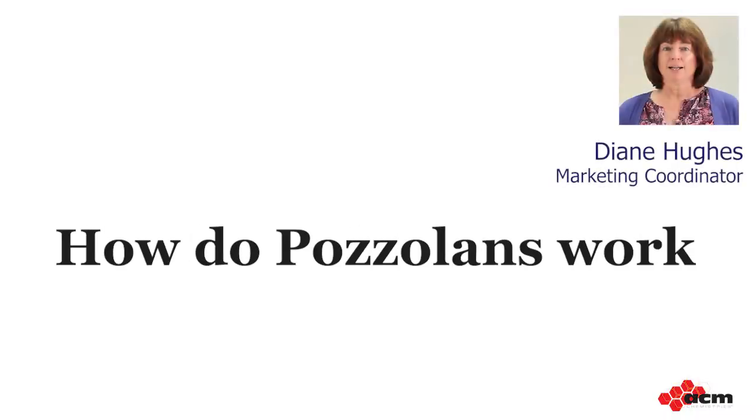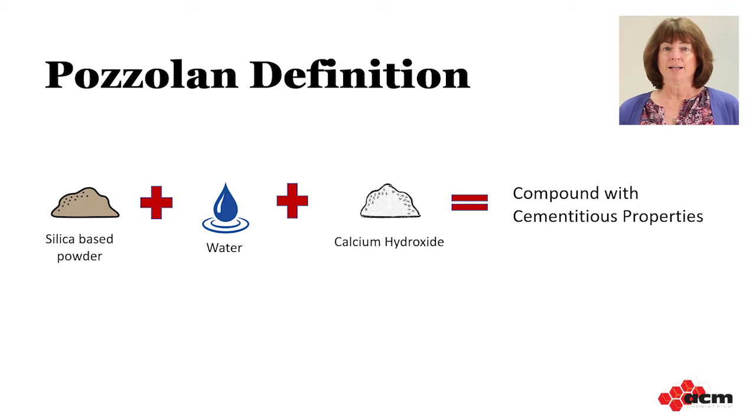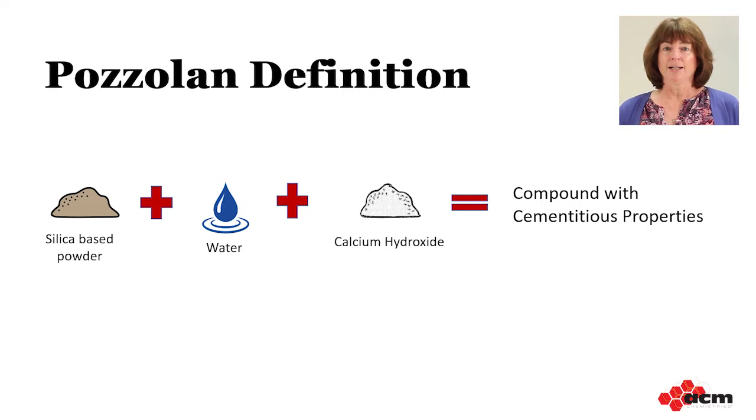So how do pozzolans work? Technically, a pozzolan is defined as a silica-based material which in itself possesses little or no cementitious value. However, when finely divided — in other words, a powder — and in the presence of moisture or water, pozzolans chemically react with calcium hydroxide to produce compounds possessing cementitious properties. As you learned last time, cement is a fine powder which reacts with water during the hydration process, forming long needles that grow together and harden into a rock-like substance called cement paste, which binds all the aggregate particles together to form concrete.